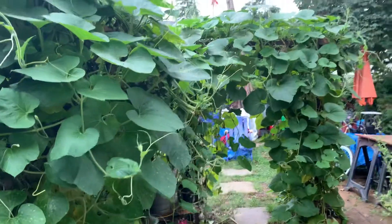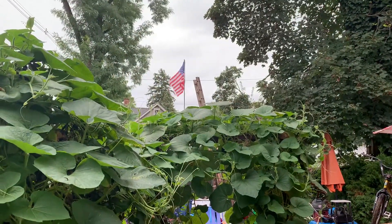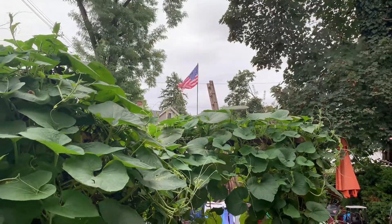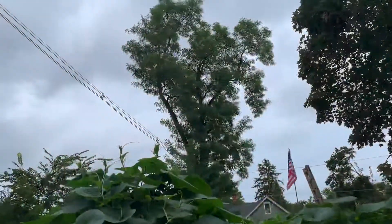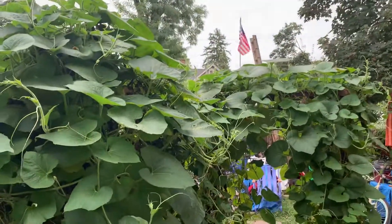I just thought I'd share that with you real quick. There's the flag up above the shed there. Nice breezy day here, it's cloudy though. All right, we'll see you in the next one — see you next time, thank you.